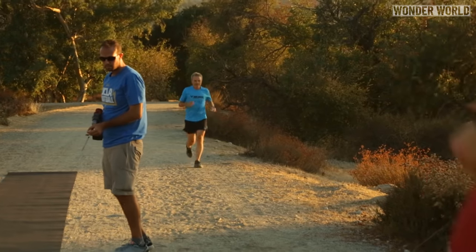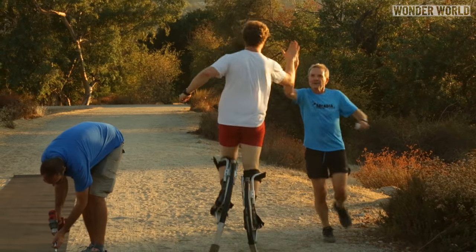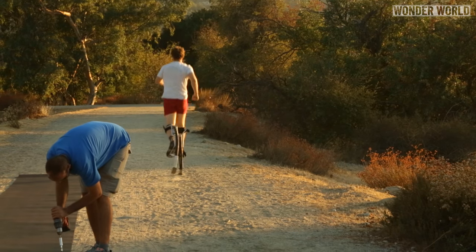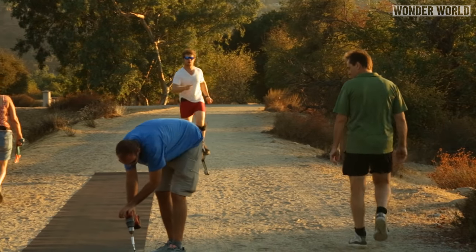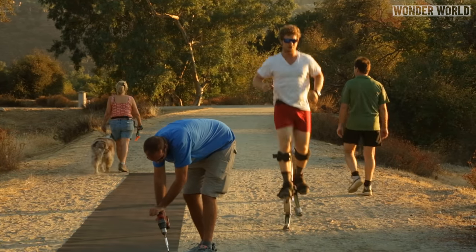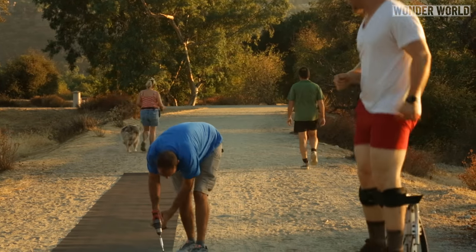Ben did not choose to do a world record on stilts because it's his passion or area of expertise. He just happened to have a pair of stilts he still had from having fun in Australia and realized he was getting kind of fast on them when moving about. So he did some research and found there was a world record for the fastest 100m sprint on spring-loaded stilts, and just wanted to have a go at trying to beat it.